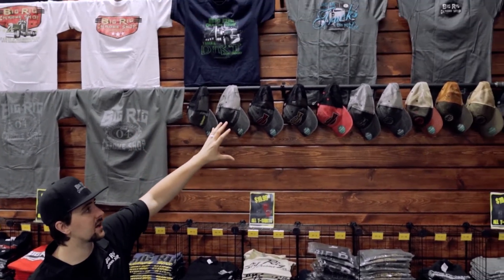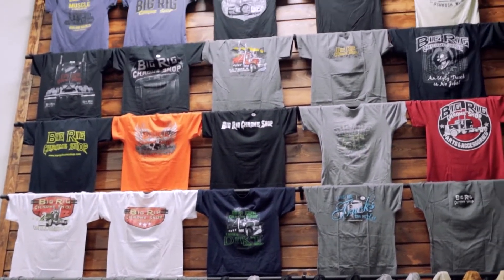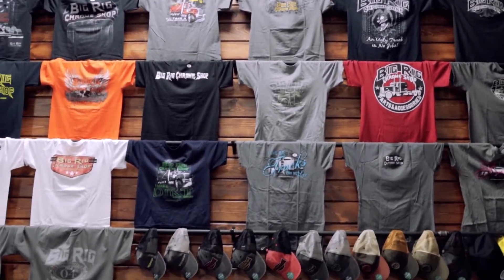We have female ladies cut sizes, we have kids sizes, and we have just unisex sizes — some of our more popular styles all the way to some of our brand new styles here at the shop.